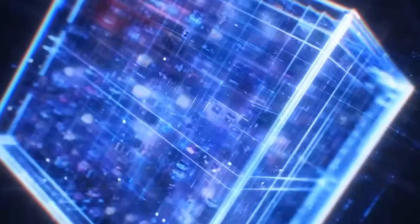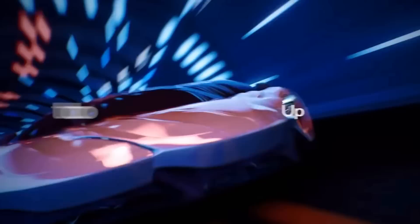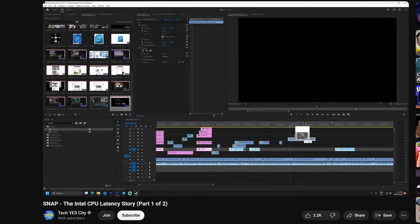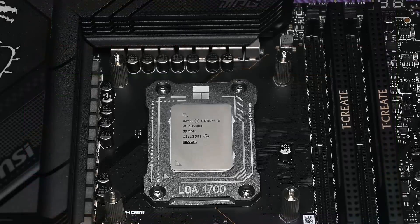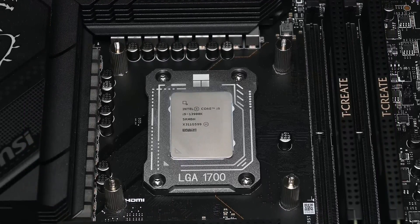Many users have reported instability with their 13th and 14th gen CPUs, especially the higher end CPUs like the 13900K and 14900K. These instability issues varied across a variety of instances such as blue screens of death, crashing in games, out of video memory error messages, lagging and stuttering during desktop use, high DPC latency, and more. Diagnosing this problem hasn't been easy, and to this day we still don't know the exact reason why there have been so many problems plaguing these Intel processors.